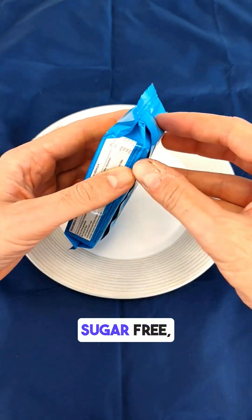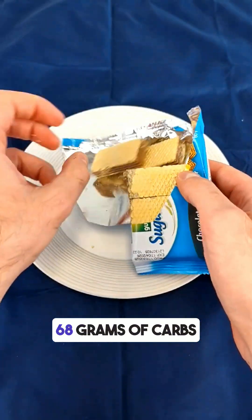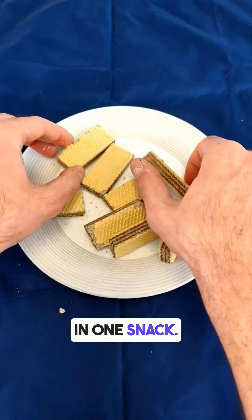The packaging says sugar-free, but don't be fooled. These wafers have 68 grams of carbs per 100 grams. I ate one 60-gram pack, and that's over 40 grams of carbs in one snack.